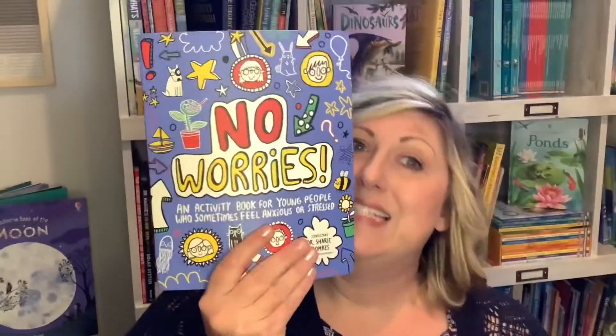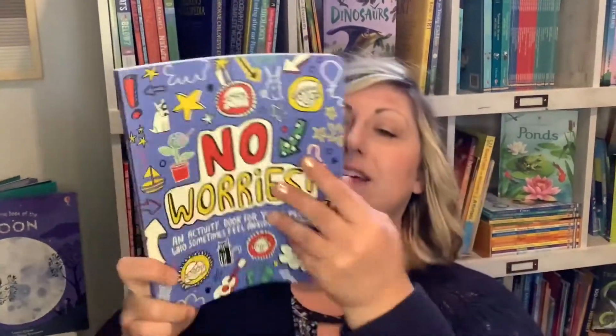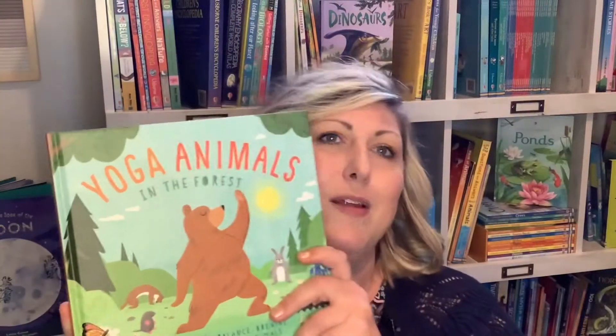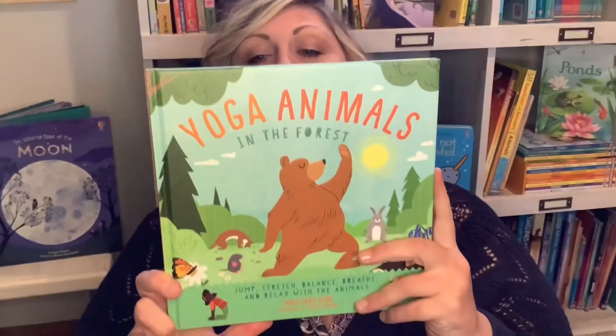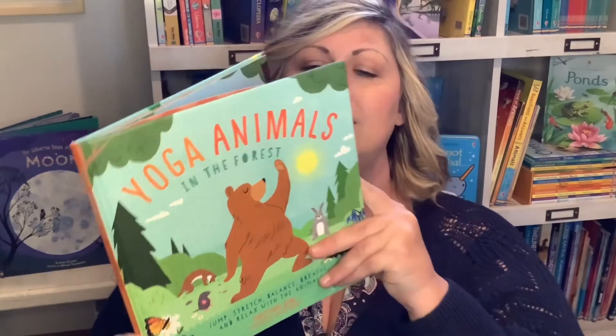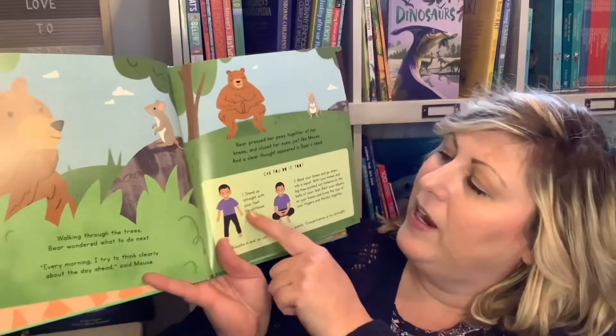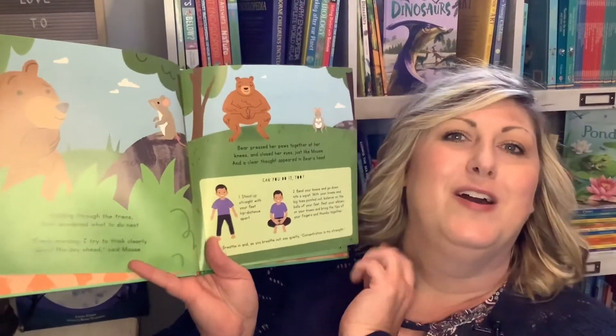There are little activities and thought-provoking questions to help you journal, dealing with anxiety and stress. Yoga Animals follows Bear as she learns 13 easy yoga poses with the help of her woodland friends — that calmness and mindfulness, taking time to take care of yourself. It tells you a story and shows you how to do the yoga poses.